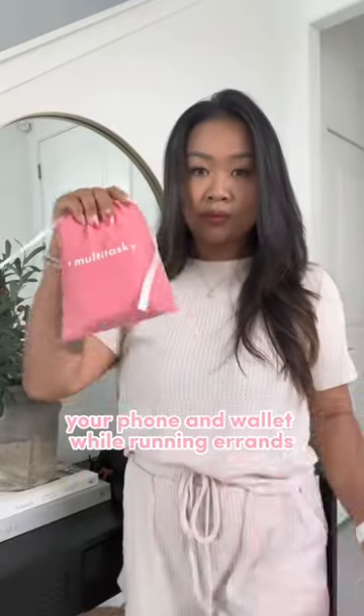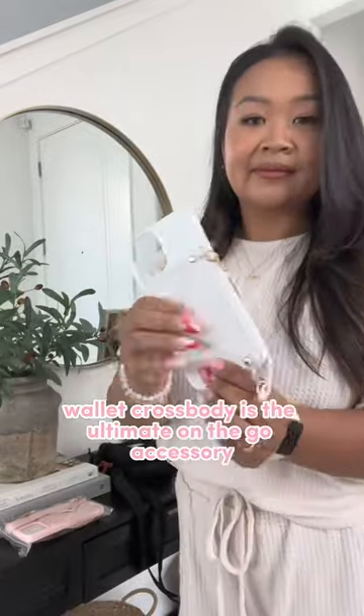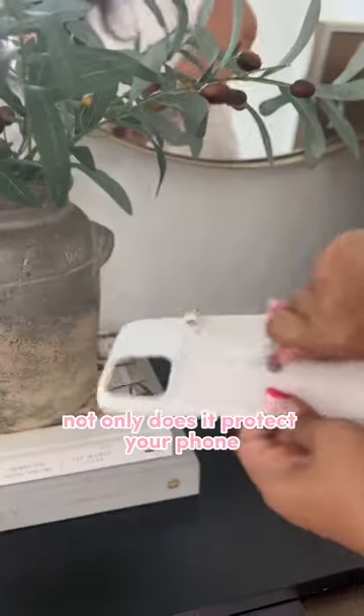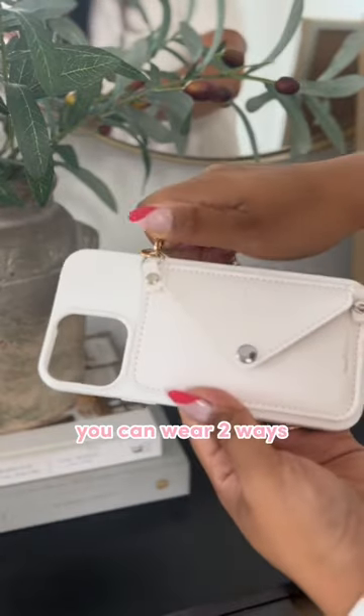Have you ever found yourself struggling to juggle your phone and wallet while running errands? This phone case wallet crossbody is an ultimate on-the-go accessory. Not only does it protect your phone, but it also has enough space to hold your essential cards. And the best part, you can wear it two ways.